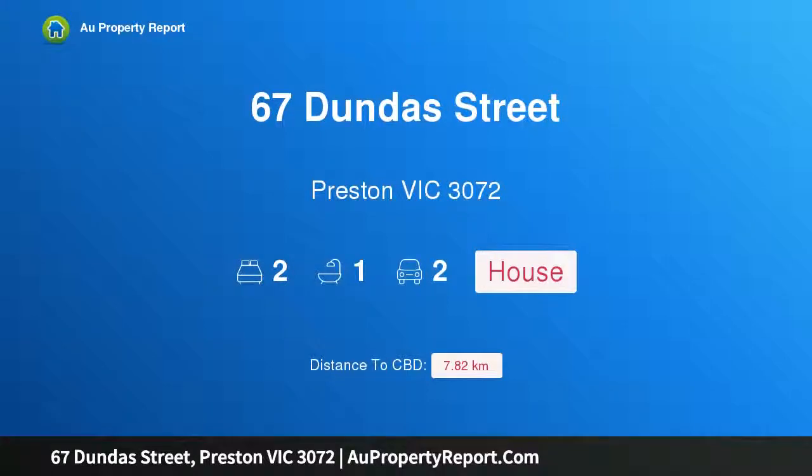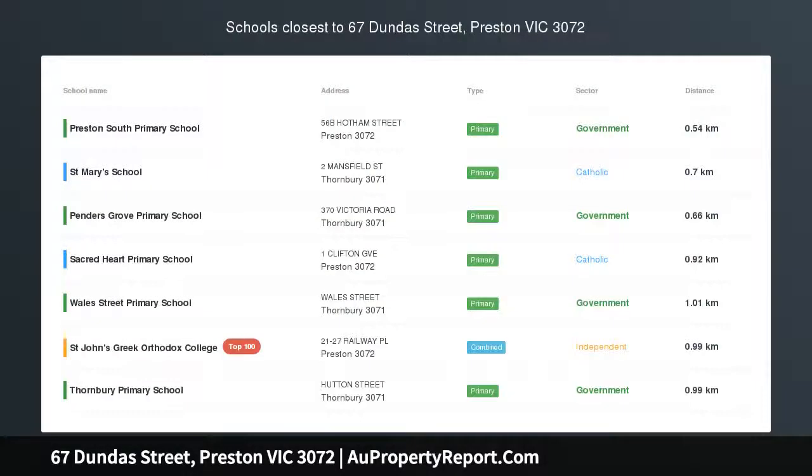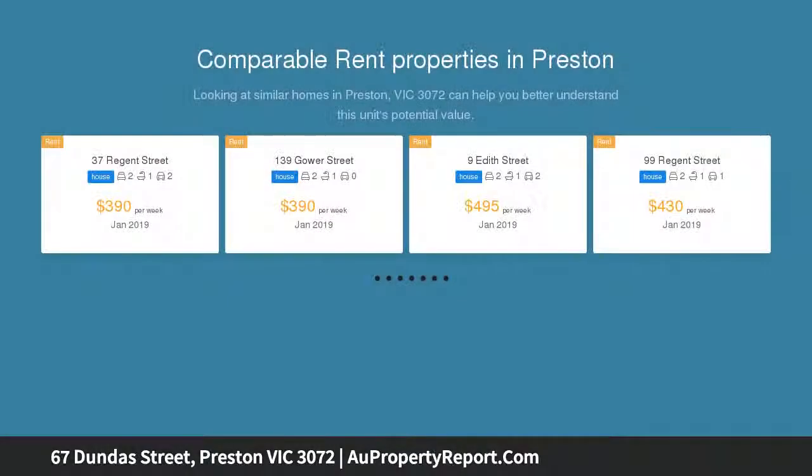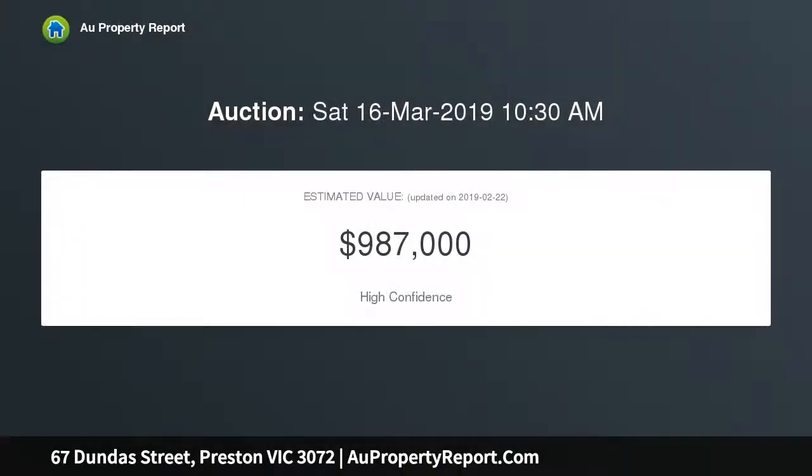I am glad to introduce property 67 Dundas Street, Preston Victoria 3072 — period prize with character and convenience. On a wonderfully wide high-side block, this freestanding Edwardian home is sure to make a lasting impression with its indoor elegance, outdoor space, and enviable Cornbury Edge location. Beyond the picket fence garden and captivating facade, discover an inviting interior.